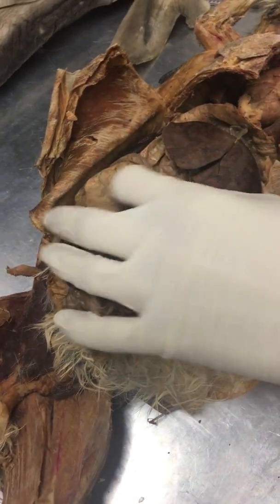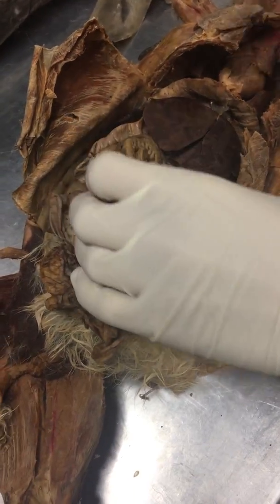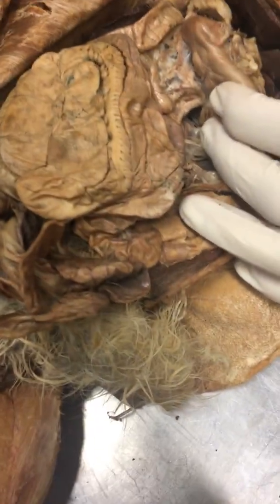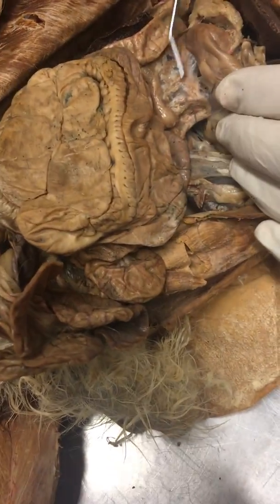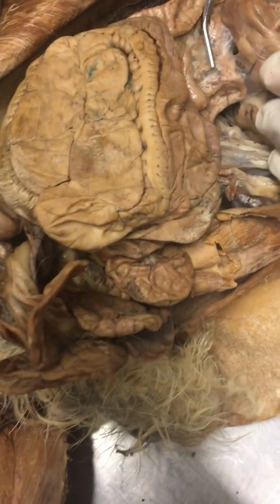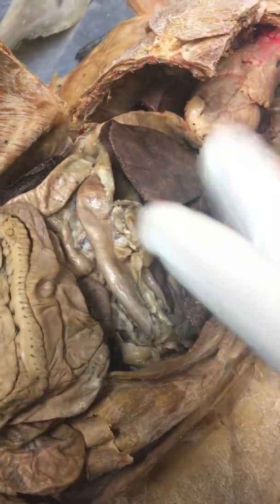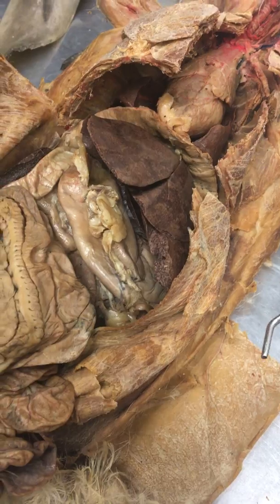The pancreas is kind of weird in rabbits because it's not like a specific organ. It'll be these types of tissue aspects in the mesentery around the intestines and the stomach and stuff. So that's what we're looking for.